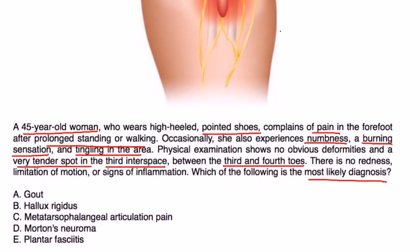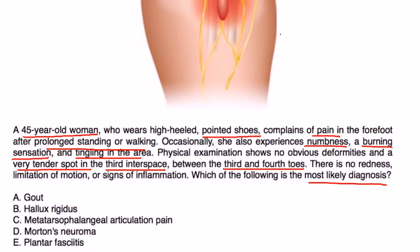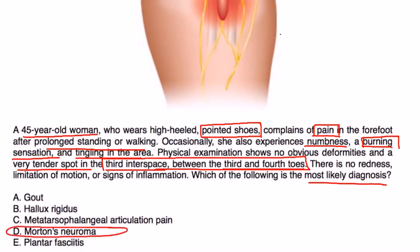This question has all the elements: she's wearing the type of shoes that can cause Morton's neuroma, it describes pain along with that burning sensation, and it describes the exact location that Morton's neuroma occurs — between the third and fourth toes in the third interspace. Without a doubt, it's choice D.